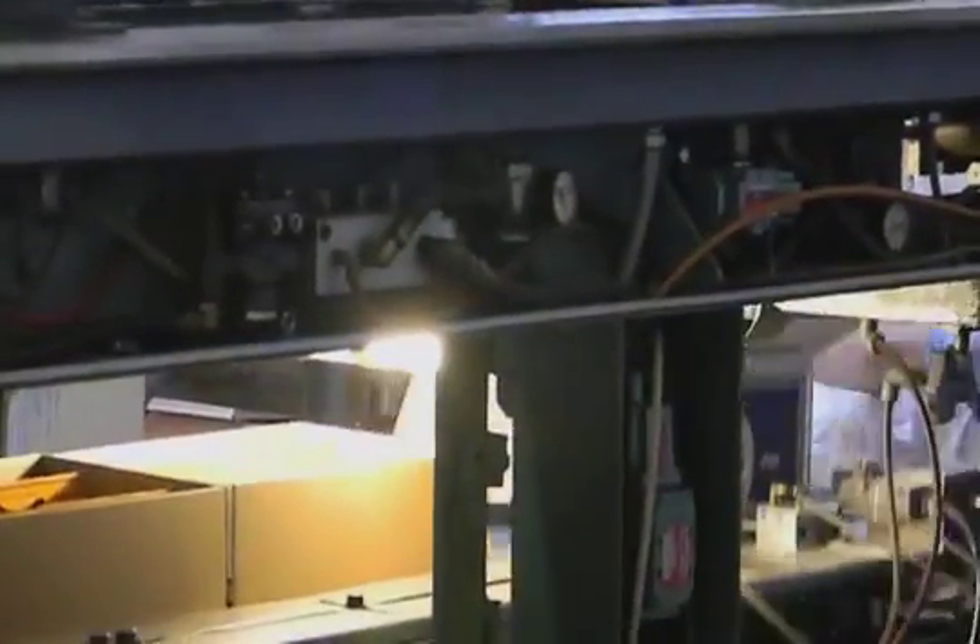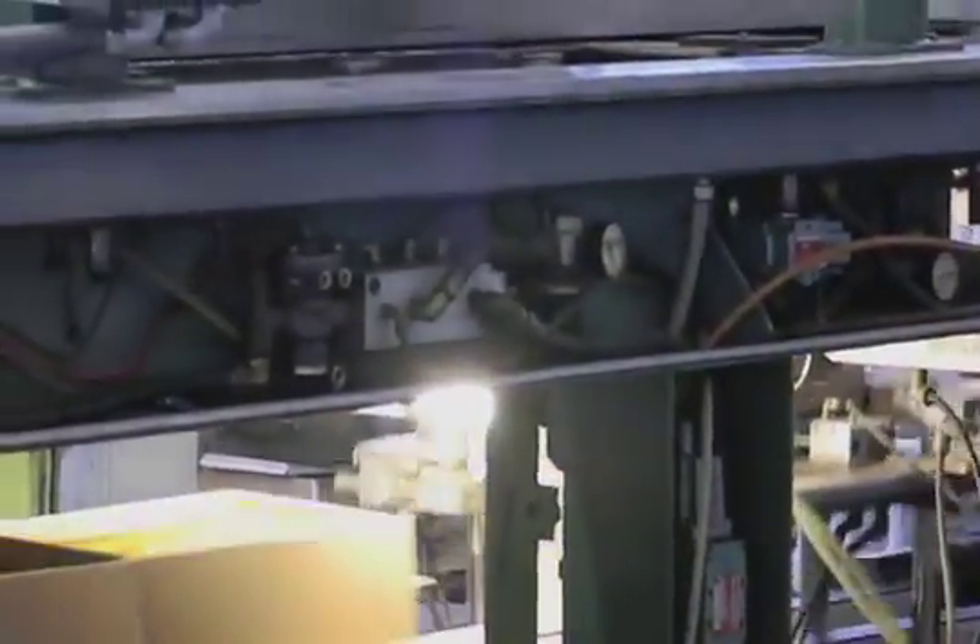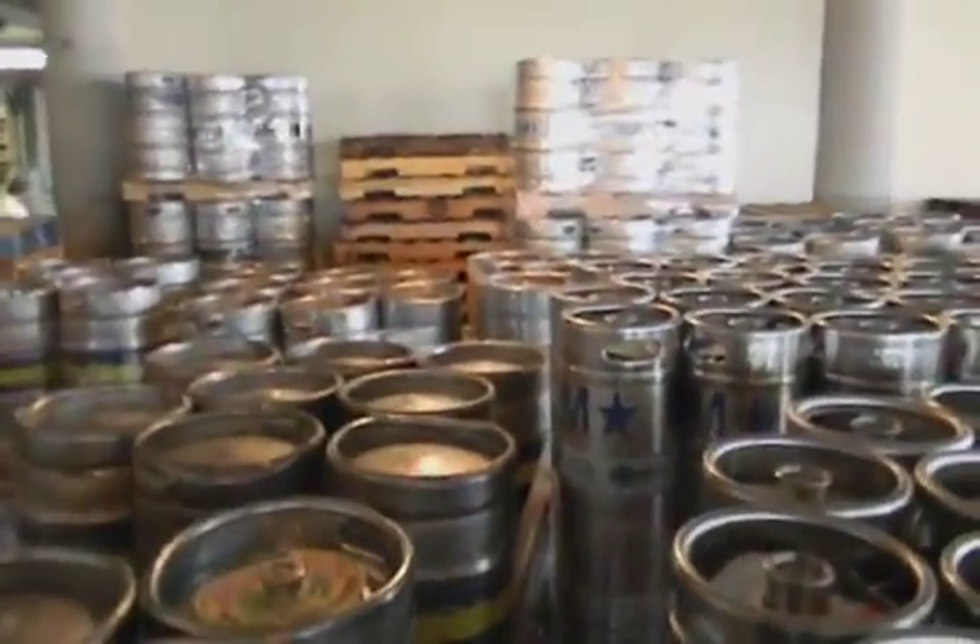Shortly after you reach this area, you just climb one more set of stairs and take in this monster array of kegs. Happy New Year, everybody!